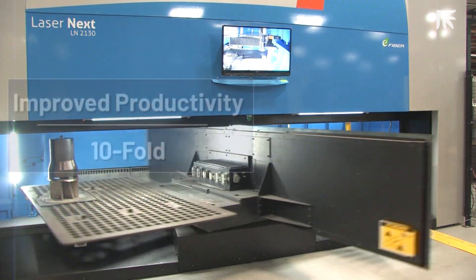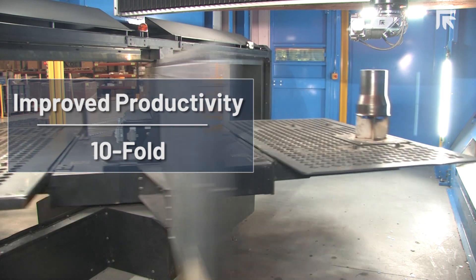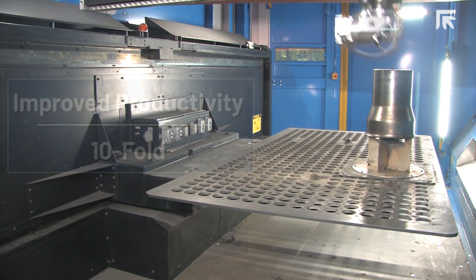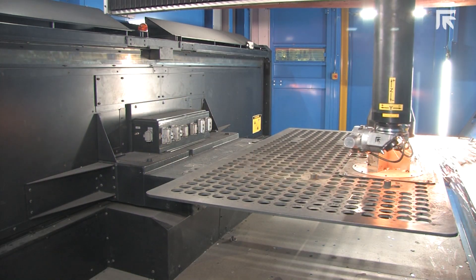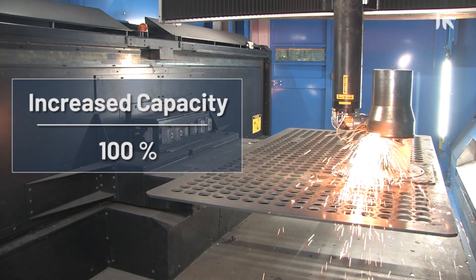Comparing what we had before to what we have now, this is above and beyond better. We went from having one cutting station that was not very ergonomical to the Laser Next. It has improved our productivity tenfold — it is like going from the industrial age to the internet age. Increased cutting speeds and other improvements aside, having two stations has increased our capacity 100%.